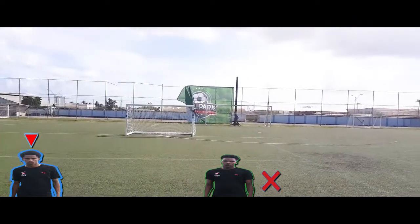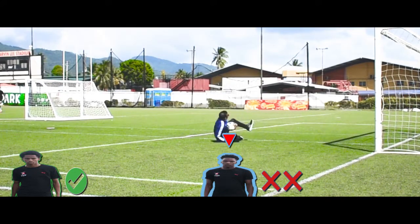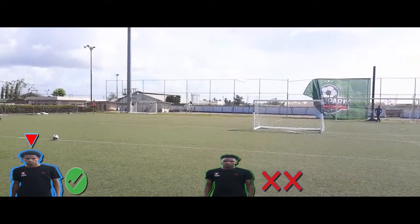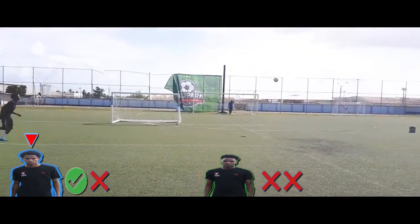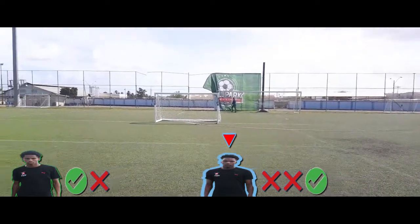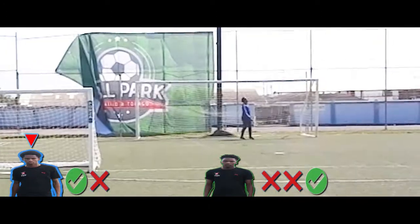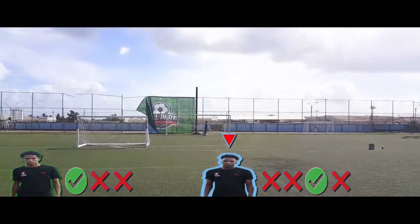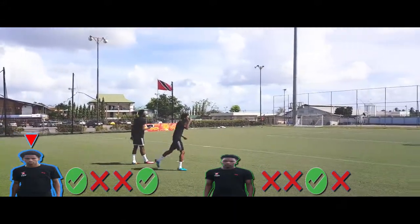Not bad. The pressure's on for Omari — he has to score or that's it.